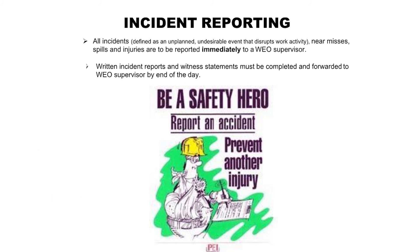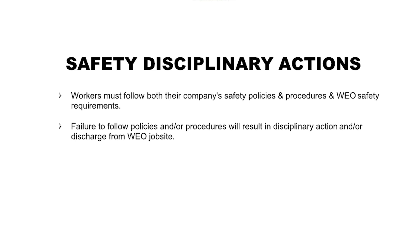Incident reporting: All incidents — defined as an unplanned, undesirable event that disrupts work activity — including near misses, spills, and injuries, are to be reported immediately to a WEO supervisor. Written incident reports and witness statements must be completed and forwarded to WEO supervisor by the end of the day. Safety disciplinary actions: Workers must follow both their company's safety policies and procedures and WEO safety requirements. Failure to follow policies and/or procedures will result in disciplinary action and/or discharge from the WEO job site.